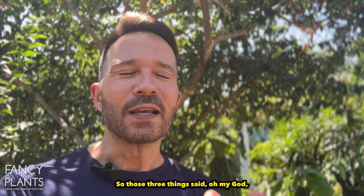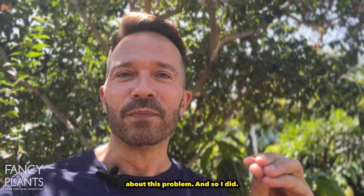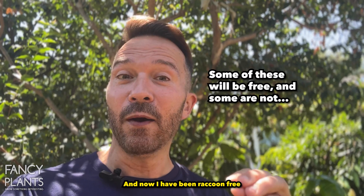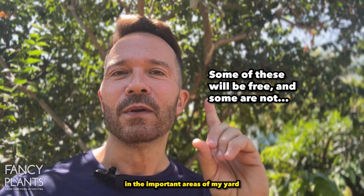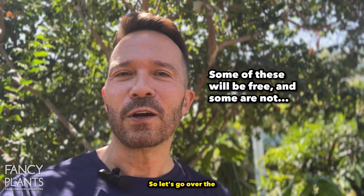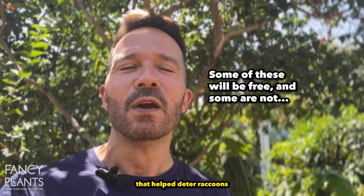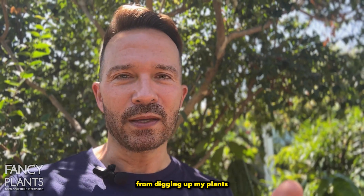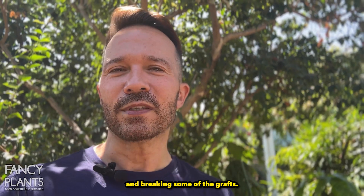So those three things made me say I've got to do something about this problem — and I did. I have now been raccoon-free in the important areas of my yard for one month. Let's go over the three things I did that helped deter raccoons from digging up my plants, turning over my pots, and breaking some of the grafts.